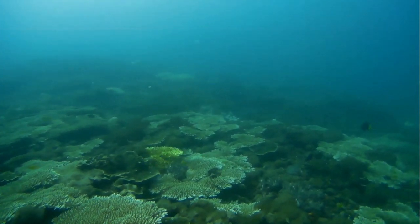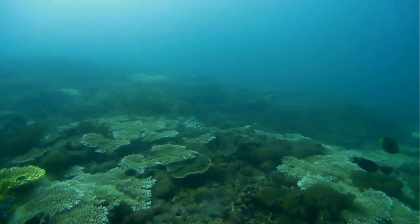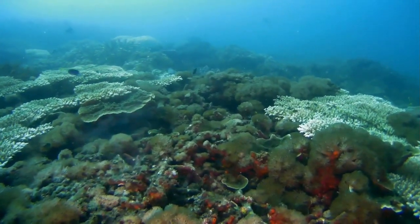This footage was taken at Outer Rock, an island to the west of North Keppel Island. The water here is between 8 and 10 metres deep.